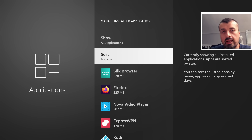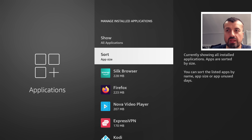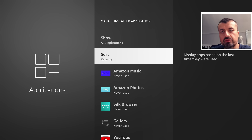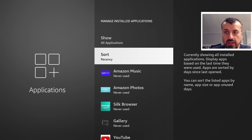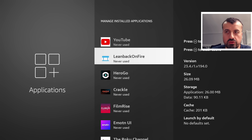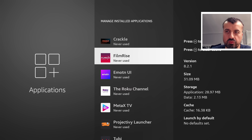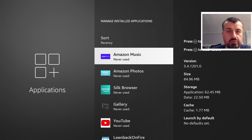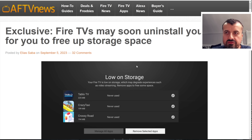Sorting by app size shows you the top hitters — the largest applications. For example, Silk Browser is nearly 230 MB. You can also sort by recency — how recently you used any of these applications. On this device, I haven't used Gallery or YouTube or some of these others that were previously installed for testing. This new feature was recently reported on AFTV News.